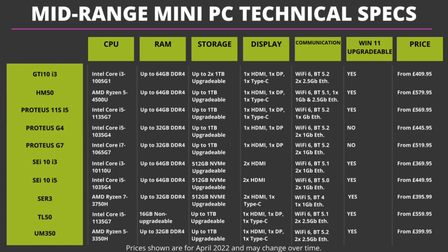Let's take a brief look at the technical specifications to compare them. There are a few points of note: all apart from the Proteus G4 and G7 support Windows 11, and all apart from the MinisForum TL50 have upgradable RAM. The GTI 10, HM50, SEI R3, TL50, and UM350 have space inside for at least one 2.5 inch drive. The Proteus 11S and TL50 have Thunderbolt 4 USB, with which you can connect external graphics cards, for example.